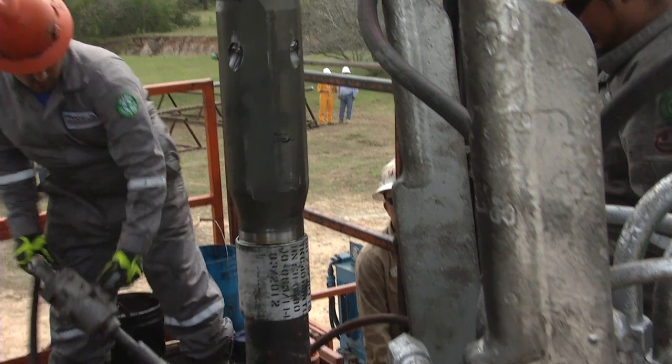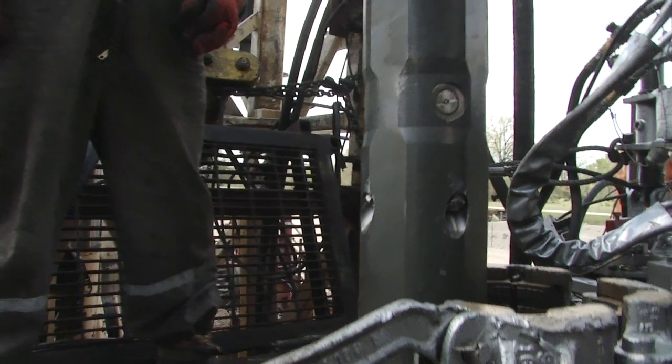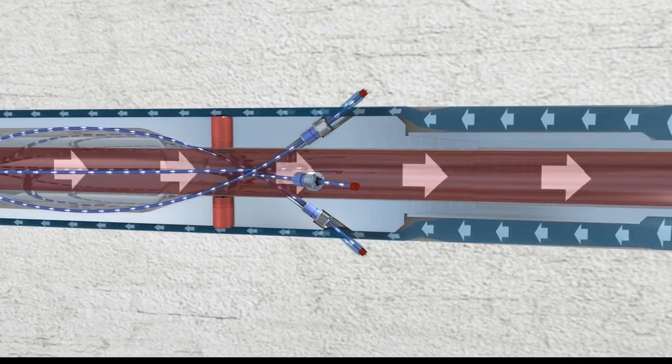The Fishbone system is designed in such a way that when it's picked up at the rig floor, it's ready to be run in hole. You'll then run it as your normal liner, you pump and then your system is installed.